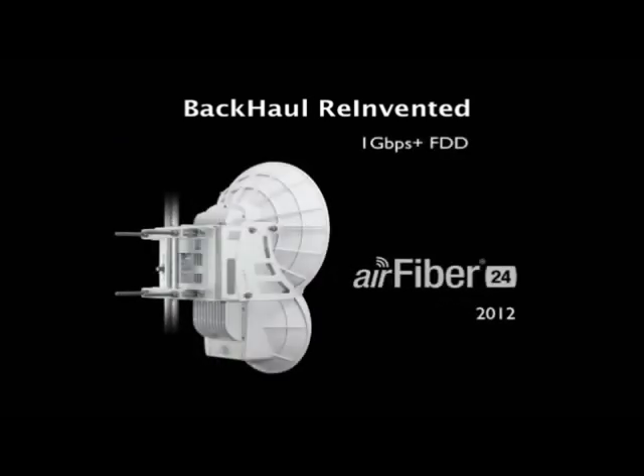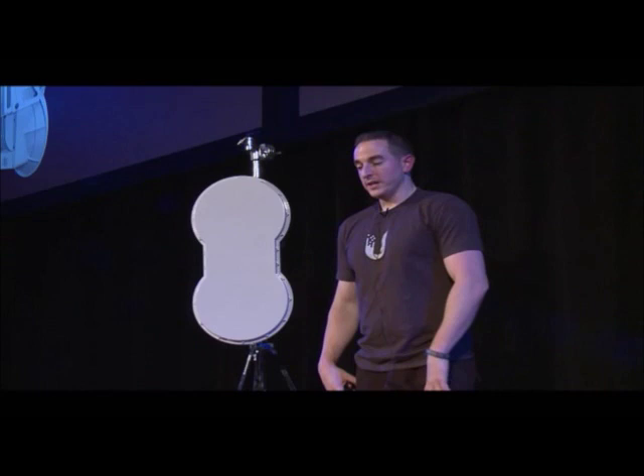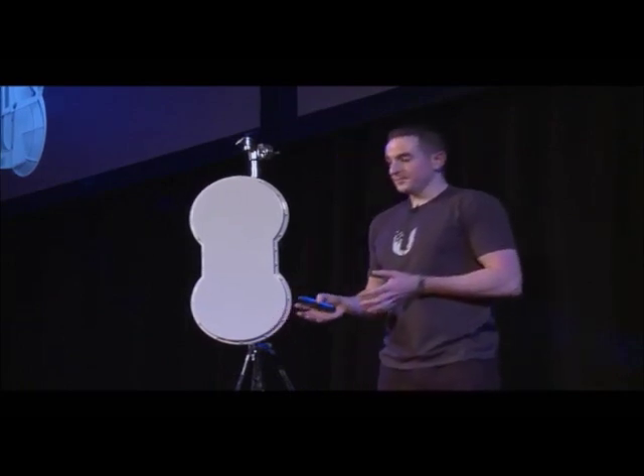So last year, we introduced AirFiber. And there's a story behind this. We recruited the team out of Motorola three years ago and brainstormed on how to make the perfect backhaul. We really wanted to do a five gigahertz backhaul solution. The problem is, it's almost impossible to make a DFS compliant full duplex radio.